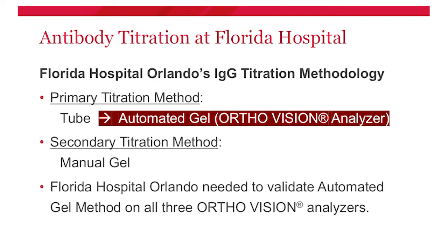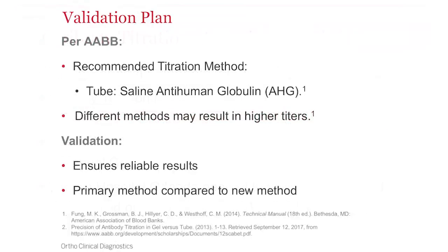At Florida Hospital Orlando, our previous primary titration method was tube and our backup was manual gel. Once we received our Vision analyzers and reviewed those benefits, we decided to switch our primary method to automated gel methodology on our Vision analyzers. We received three different Vision analyzers, so we had to come up with a validation plan. With any new methodology implemented — whether in chemistry or the blood bank — you have to consider how you will validate that method and prove you have reliable test results.